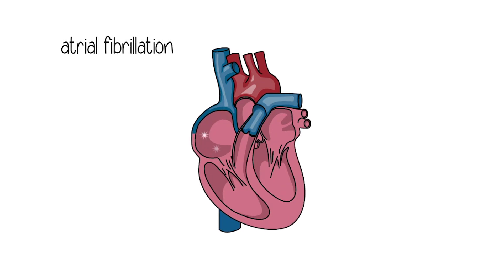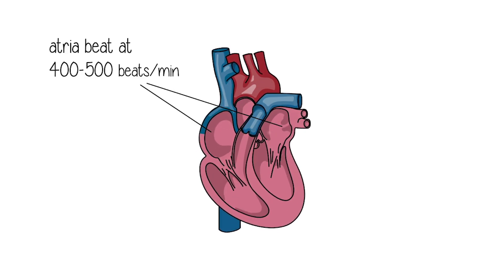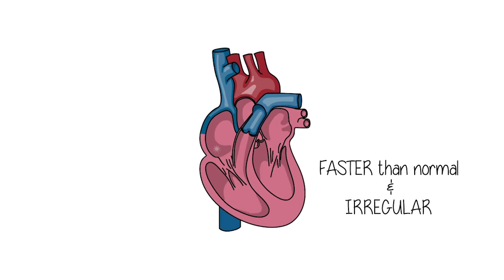The symptoms of atrial fibrillation can be very variable. The most frequent symptom that patients can have is palpitations. They feel their heart beating fast, rapidly, hard, and irregularly. These are the symptoms that people usually complain about.